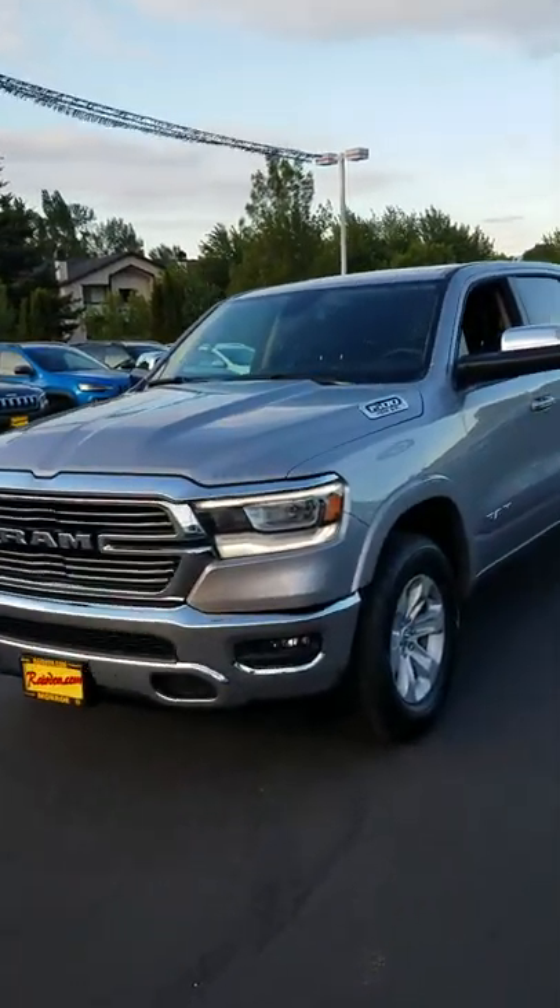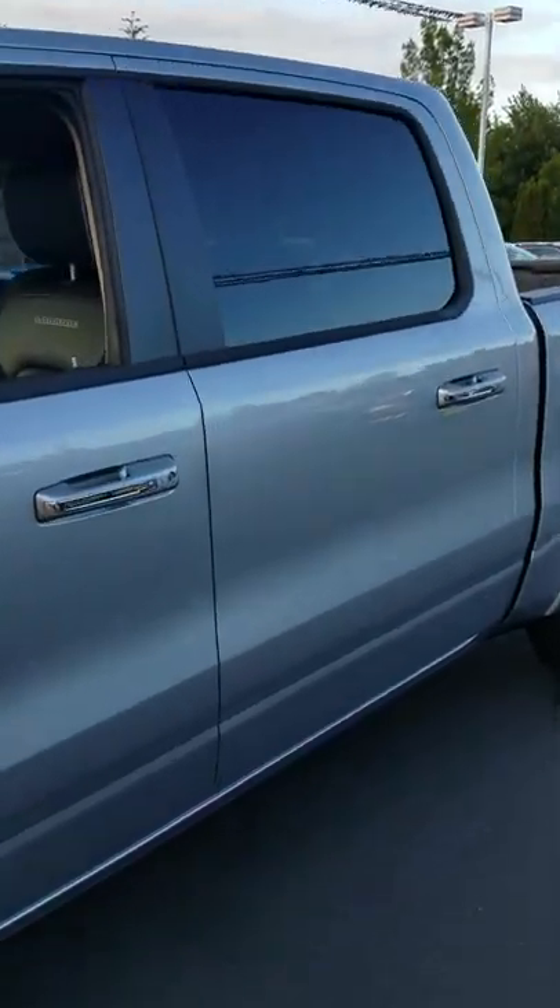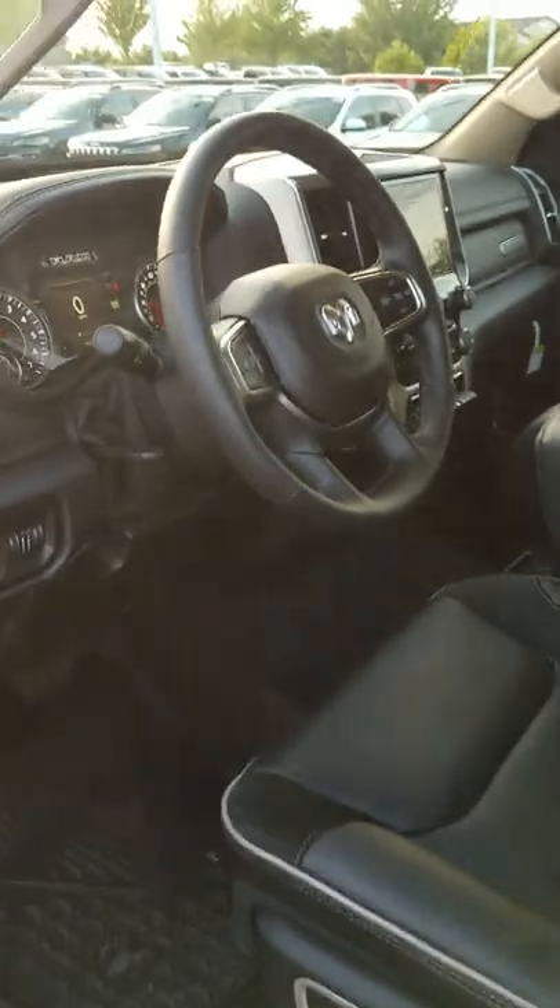Hi, this is Dustin again over at Reardon's of Monroe. Today we're going to look at the all-new 2019 Ram 1500 again, but today I'm going to show you specifically the 8.4-inch Uconnect screen.